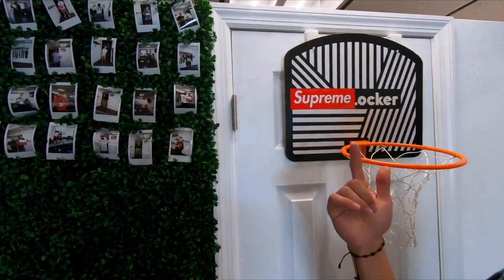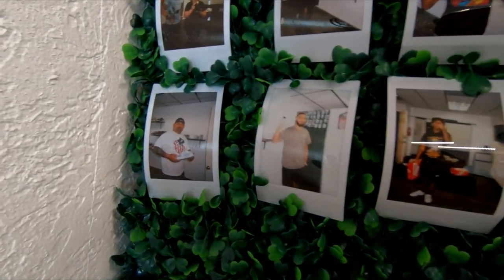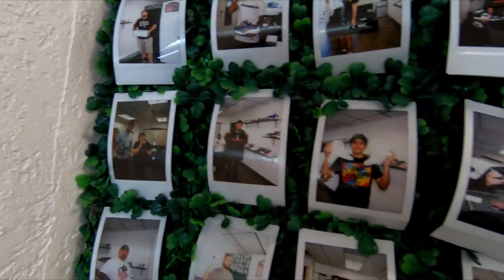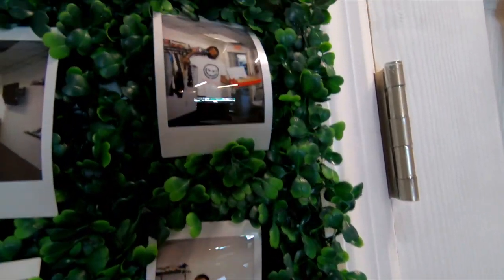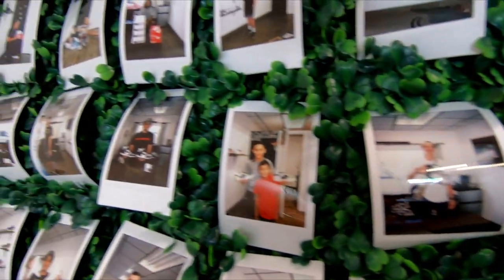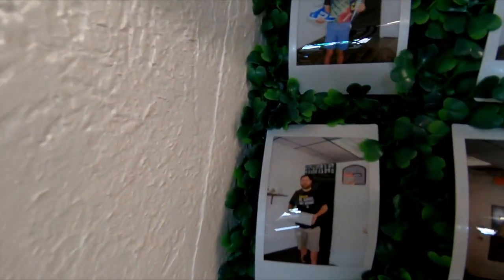Over here we have the famous picture wall. Shout out to Yenny for taking all the pictures — he runs out of film all the time, but when we can we do take pictures of customers in their new shoes or with a new product, whatever they desire to buy. It's cool to have good memories and great pictures, so shout out to Yenny for that.